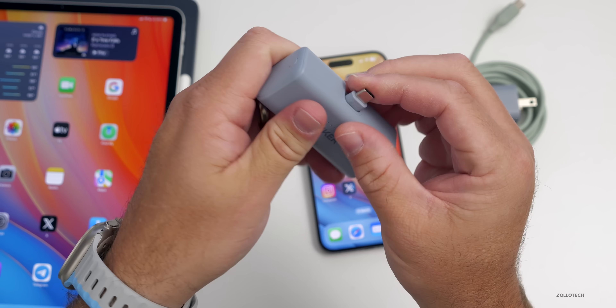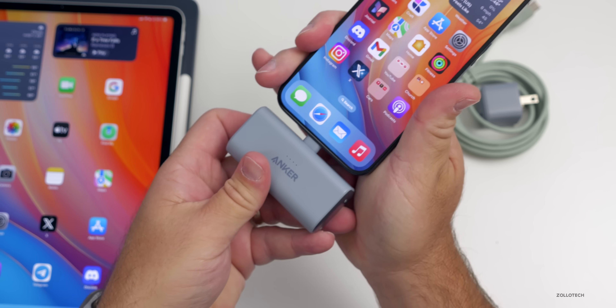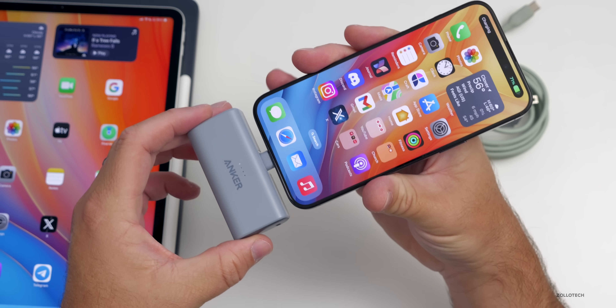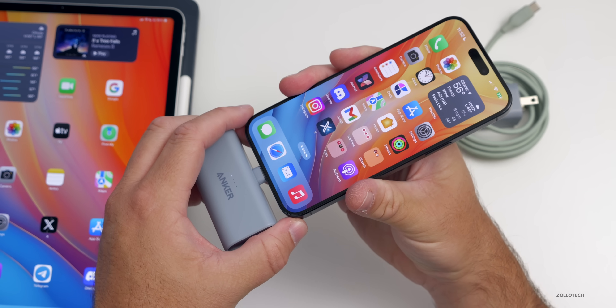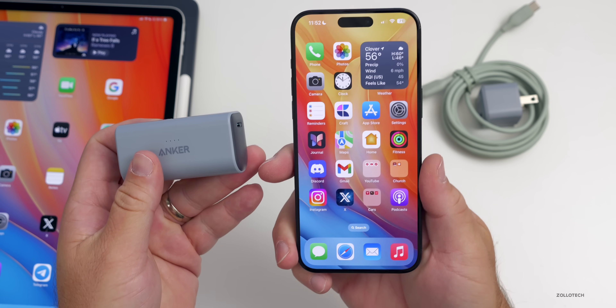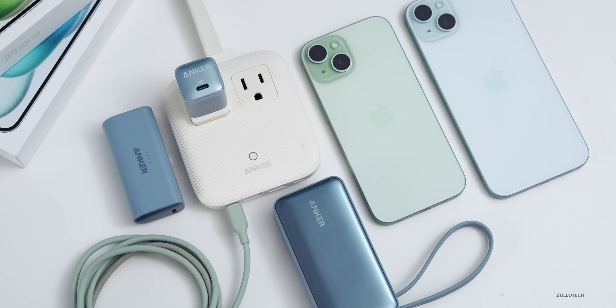If you need something even smaller, they have a power bank that charges at 22.5 watts and is 5,000 milliamp-hours, with two-way charging so you can plug in an additional device and charge everything on the go. All of them have Anker's ActiveShield 2.0 with dynamic temperature sensors. Check out Anker's whole Nano lineup for 2023 with a link in the description.